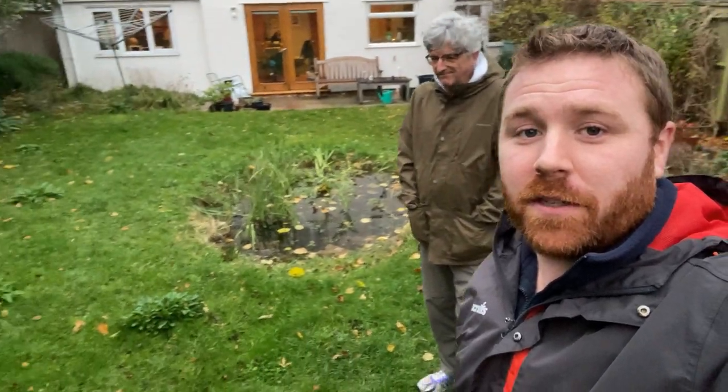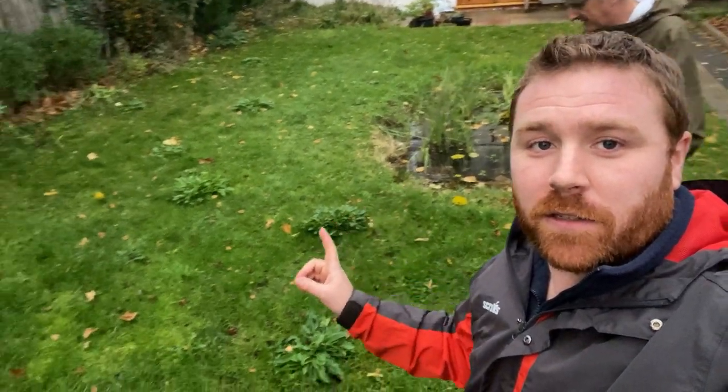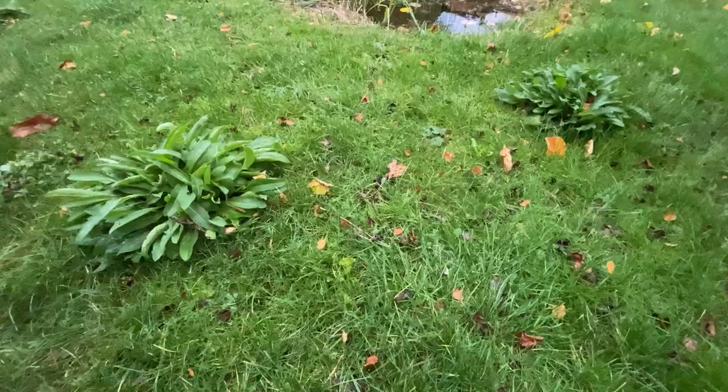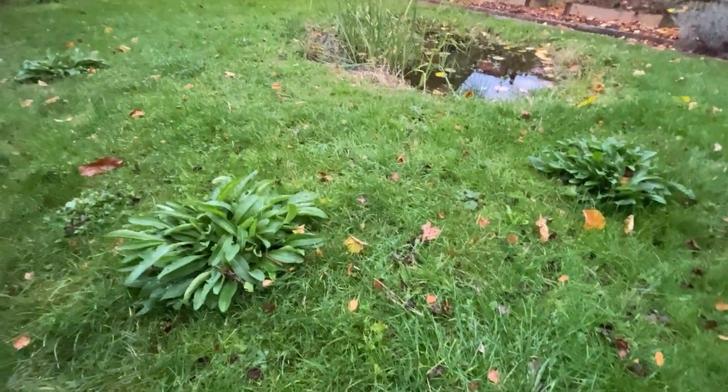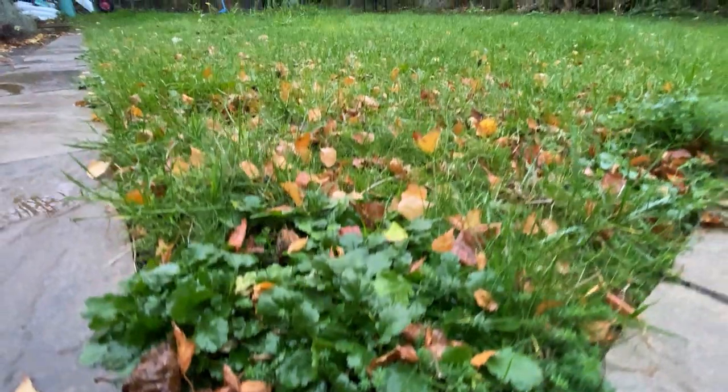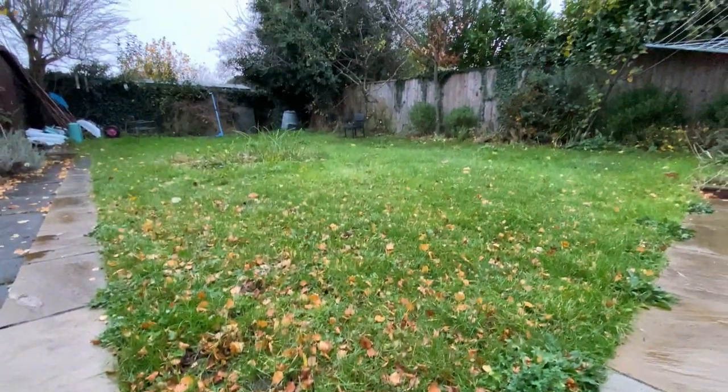A lot of people ask me on social media what a meadow or flowering nectar lawn looks like in the winter months. As you can see, we've just got these nice little tufts now regenerating — things like common or black knapweed, oxeye daisies, yellow rattle, wild carrot, and red clover. It's an absolute blaze of colour in the summer months, and I'll make sure my next visit is when everything is in full flower.